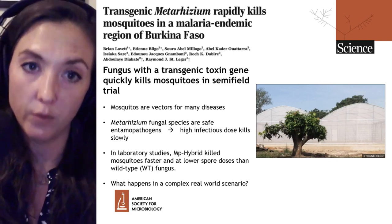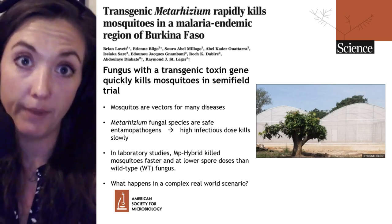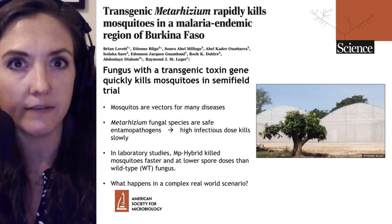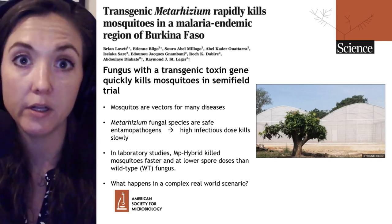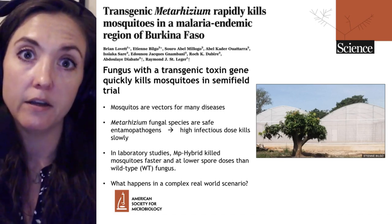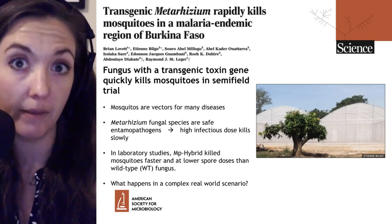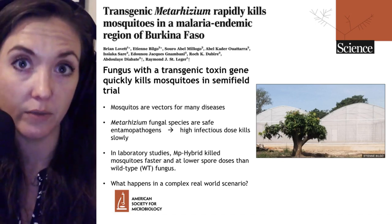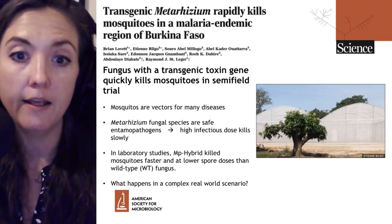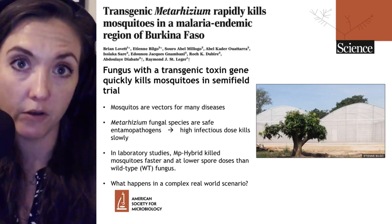Many people try to avoid mosquito bites to avoid catching malaria, and one of the ways they do this is to sleep under bed nets — a very tight mesh so that mosquitoes cannot access you. These bed nets are often impregnated with chemical insecticides. But these insecticides have been so widely used that resistance to them has been evolving within mosquito populations in these regions. So as an alternative to chemical insecticides, this group has been investigating biocides, particularly the Metarhizium fungal species.